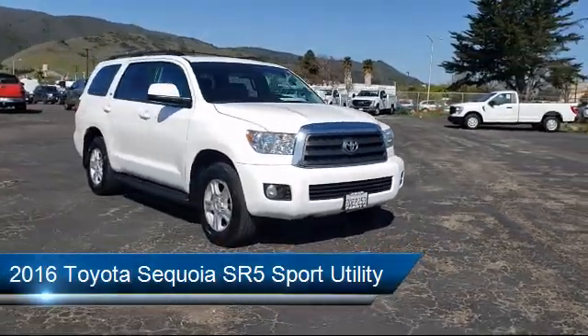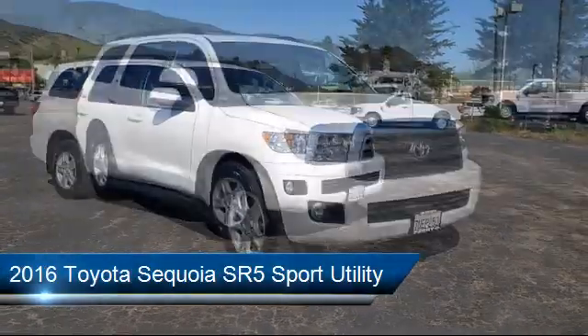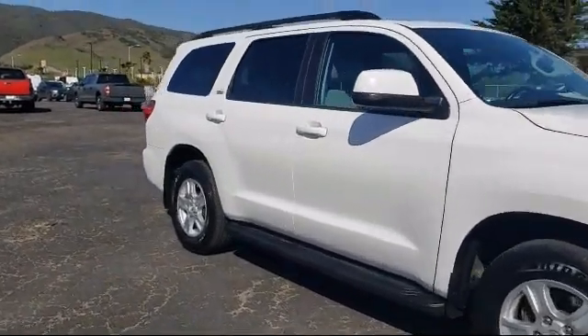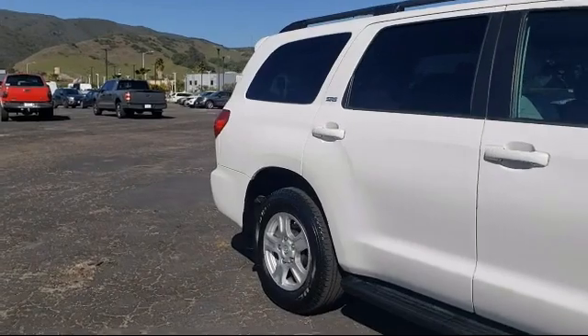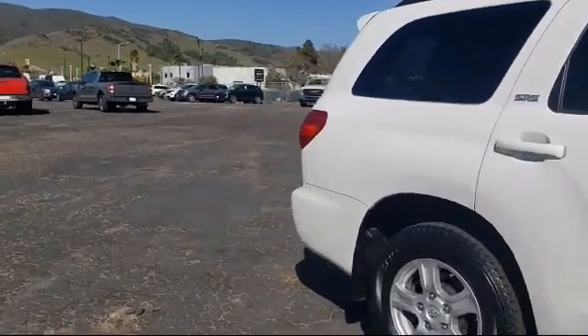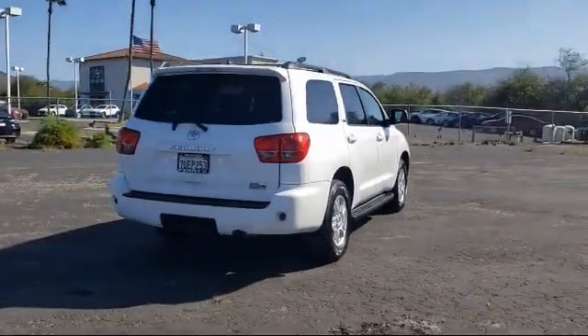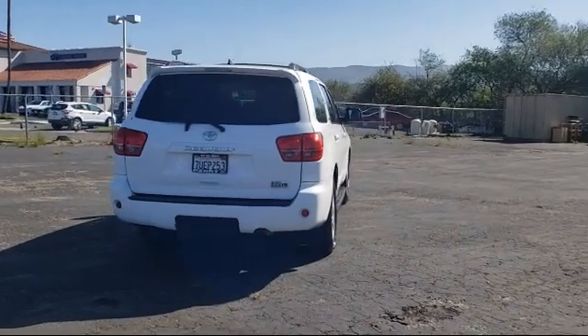It comes equipped with rear view camera, keyless entry, split fold down rear seat, alloy wheels, third row seating, fully automatic headlights, rear spoiler, steering wheel controls, tire pressure monitoring system, heated door mirrors, and has less than 85,000 miles on the odometer.